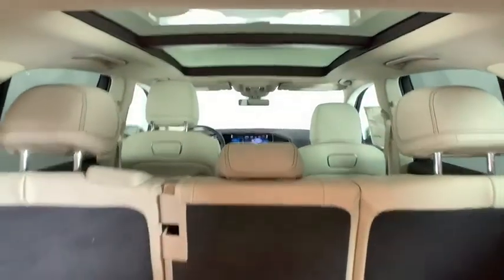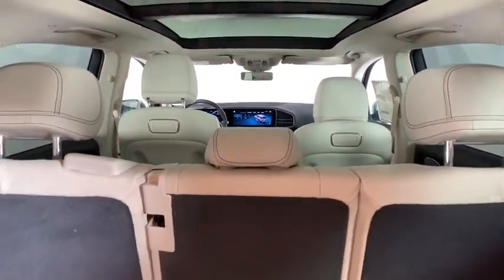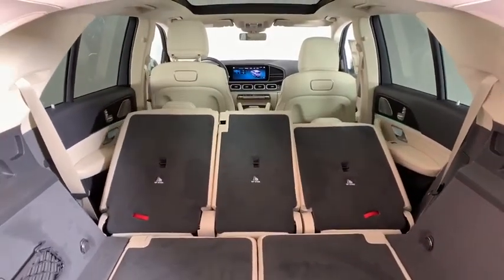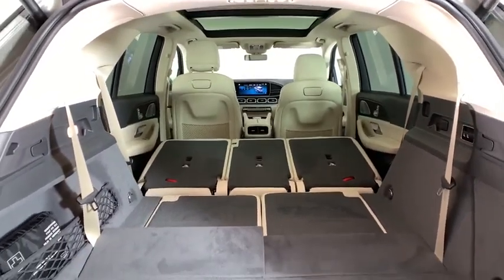Here are some of this vehicle's great options: power liftgate, traction control, power passenger seat, Bluetooth wireless data, hands-free phone, dual airbags, leather-wrapped steering wheel, power steering, and four-wheel disc brakes.